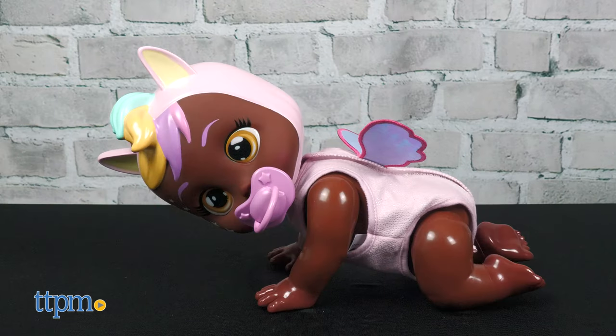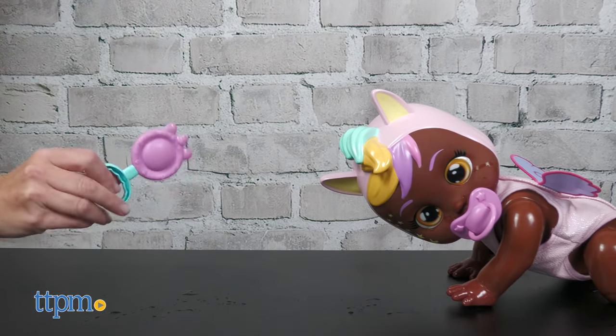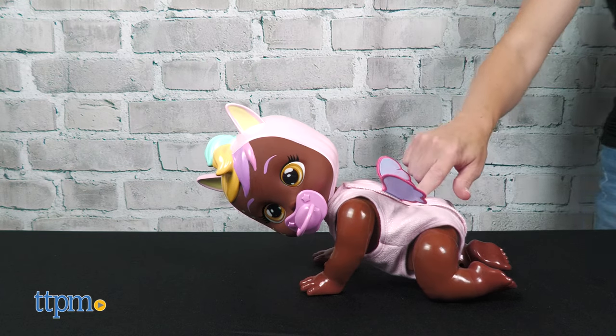Crybaby's crawling Miley takes things to the next step with a baby doll that really crawls. Just place the doll on the floor and press the button on its back. Dressed in a unicorn onesie, this doll is on the move, but sometimes crawling makes her sad and she'll start crying.